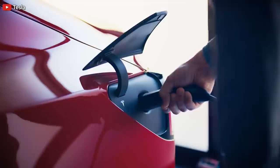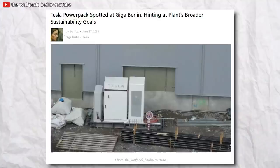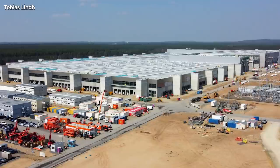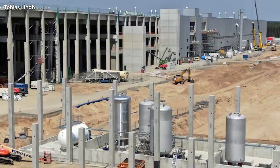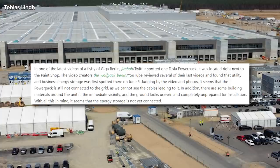Eva Fox reports from Teslarati.com that a Tesla Power Pack has been spotted at Giga Berlin, which we see from a video shared on YouTube, hinting that Tesla Giga Berlin's plant may have much broader sustainability goals. The appearance of Tesla's Power Pack at Giga Berlin suggests that the factory is being designed as an energy-sustainable facility in which innovative solutions will be applied. In one of the latest flyby videos of Giga Berlin by Twitter user Jim Bob, one Tesla Power Pack was spotted.